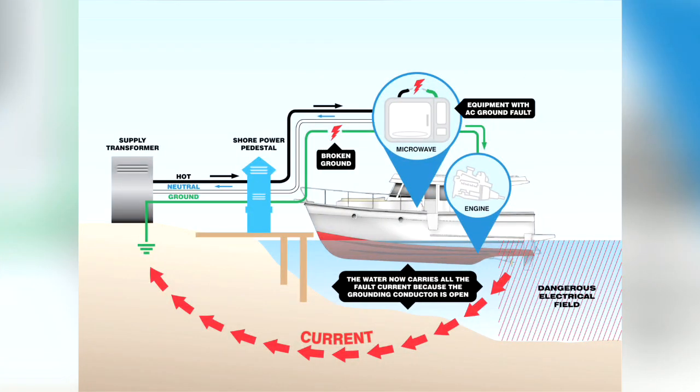ESD occurs when minute amounts of alternating current find its way into fresh water, usually from a faulty dock or boat wiring. When this electricity passes through a swimmer, it can disable or even kill them, even if they aren't touching anything.